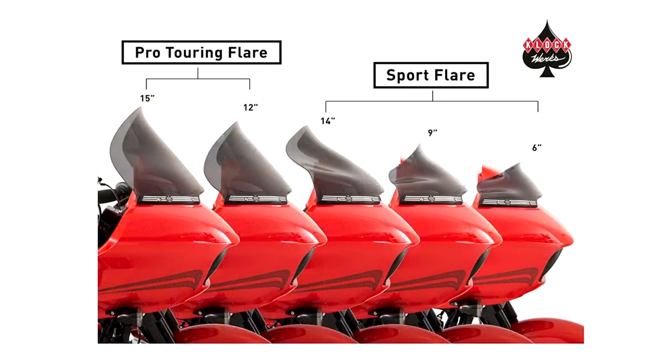To figure out which windshield you want, there's a Sport Flare and a Pro Tori model. The Pro Tori is a little bit wider and has more vertical height. The Sport Flare is a little bit more leaned back towards the rider, so it has a little less vertical height, but it follows the line of the 2015-and-up Road Glide fairing a lot better — pretty sleek look once it's on.